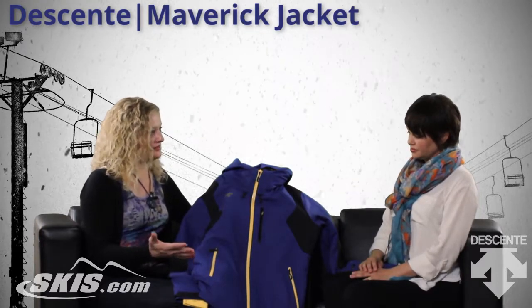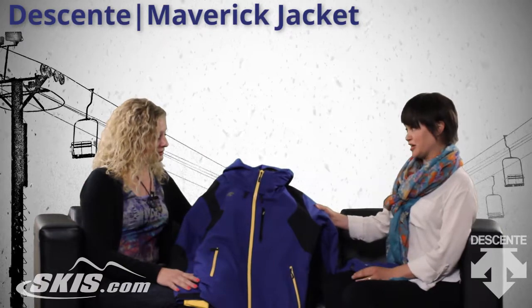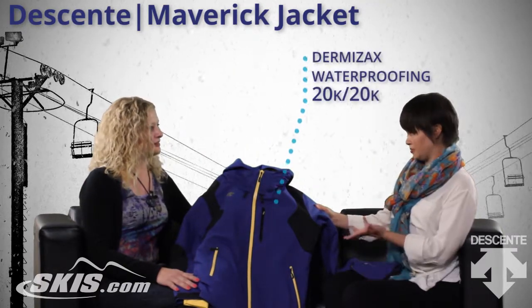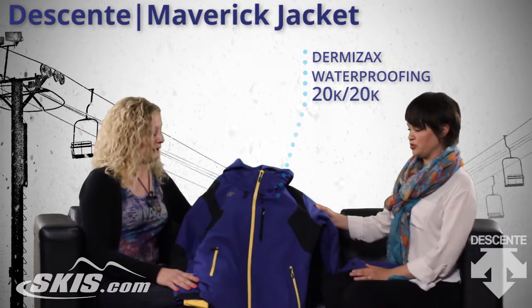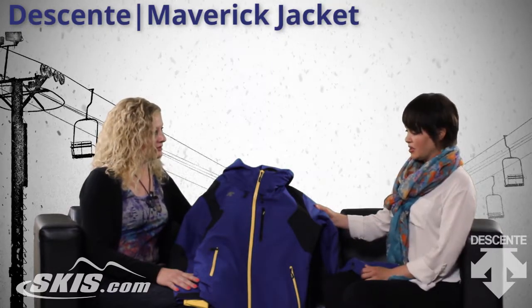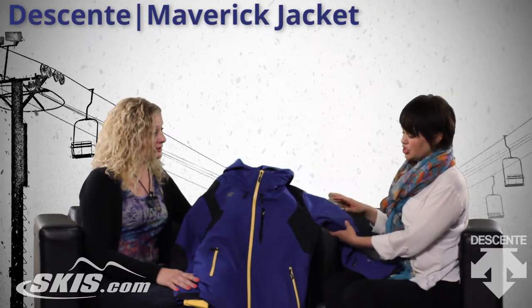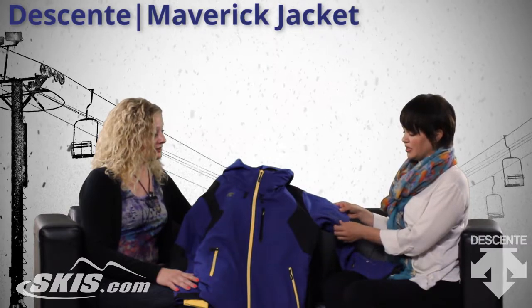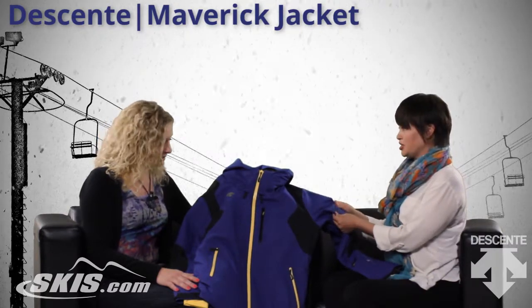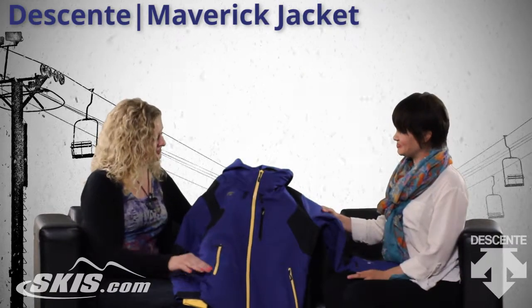What about the waterproofing? Does it have a high waterproof rating? It does. So it's Dermazax 20,000. The breathability is 20,000 as well. Dermazax is the waterproofing we use at Dessant. What makes it so special is when you apply the laminate to the jacket, unlike some other waterproofing, it allows your jacket to still stay stretchy and move with your body — so it functions too.